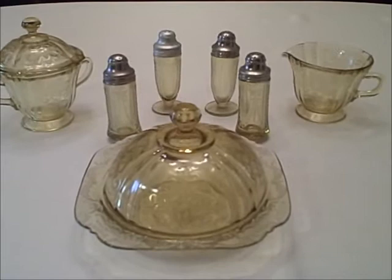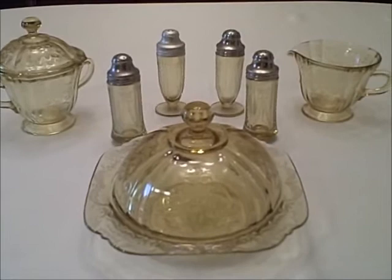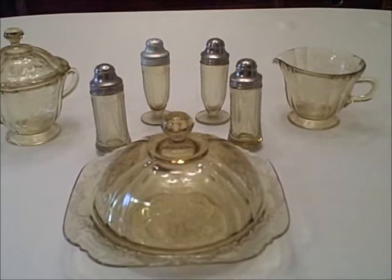This is a table set in Madrid in the Golden Globe or amber color. The table set is what you would see on most Depression-era tables. It would consist of a covered butter dish, a sugar bowl, a creamer, and a salt and pepper. I've actually put both pairs of shakers in the amber color here, the footed and the flat.